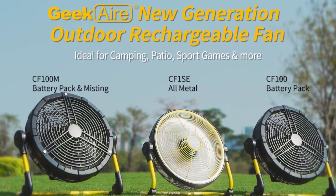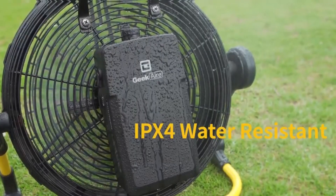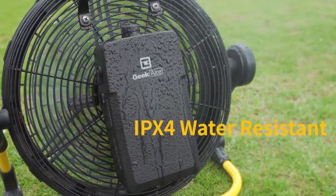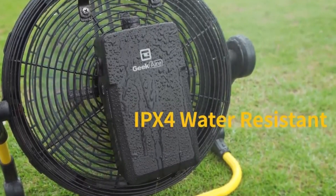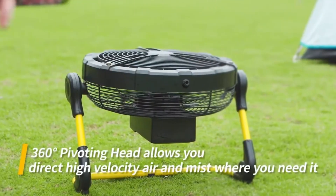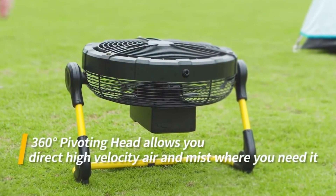Obviously, it can run longer on the low setting. And what's really cool is that there is an LED battery life indicator on the fan, which will tell you how much charge is left. I think that is really useful, because it helps you avoid any nasty surprises and it allows you to ration the battery life however you want.